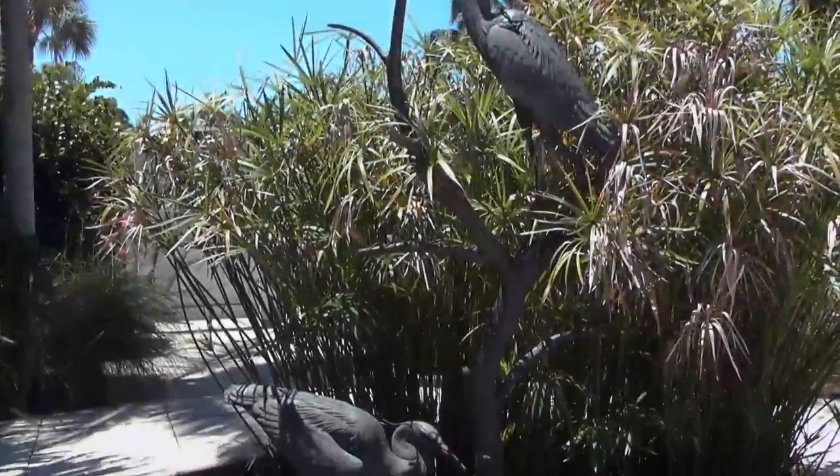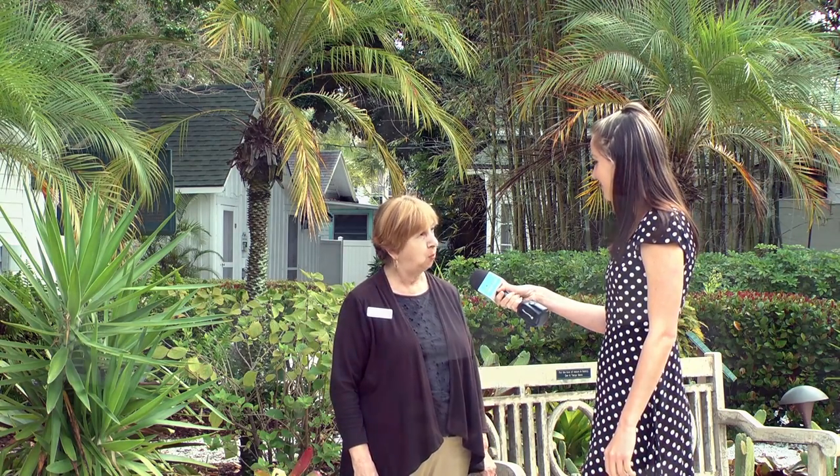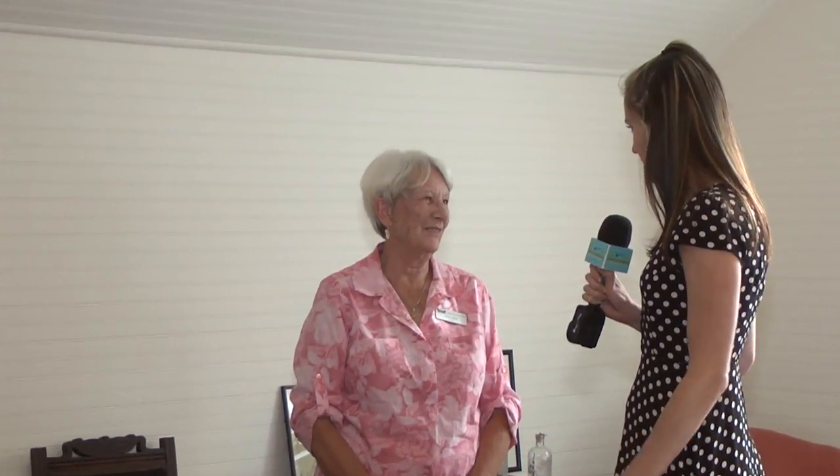Another very important program that we offer here is Pupils at Palm Cottage. We're going to go inside now and meet one of our education docents, Ann Wolt. Ann, tell us all about the children's program.